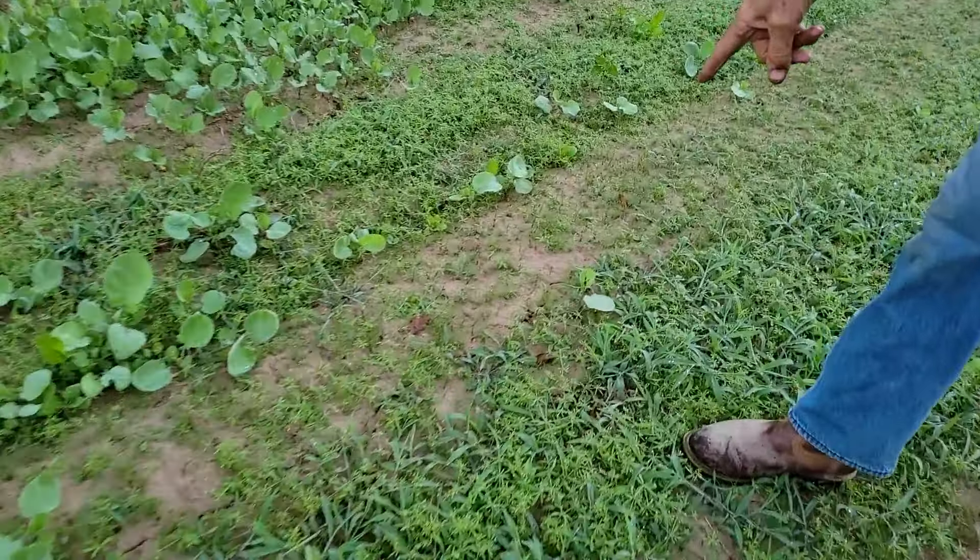These are the turnips — purple top turnips. We're trying to get some roots on them this year and they go all the way down that side. There's one spot with the trees that didn't come up as well — they're little. The trees are sapping it, I can tell you that's what it is.